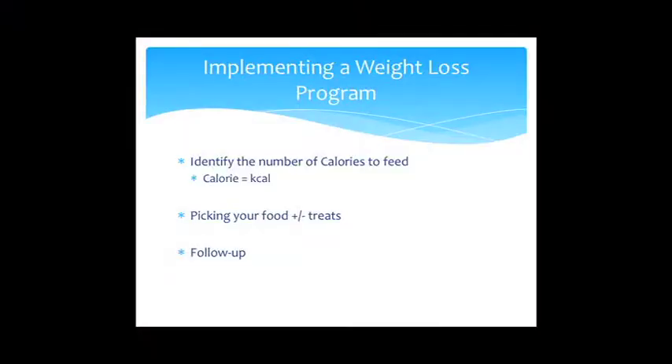Once I have all that information, I'll identify the number of calories to give your animal daily, select the appropriate food, discuss treat allowances within reason, and then plan for follow-up.